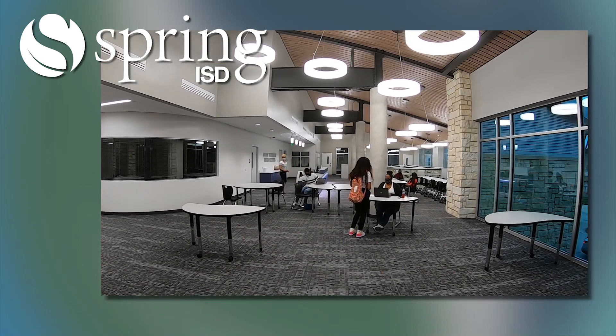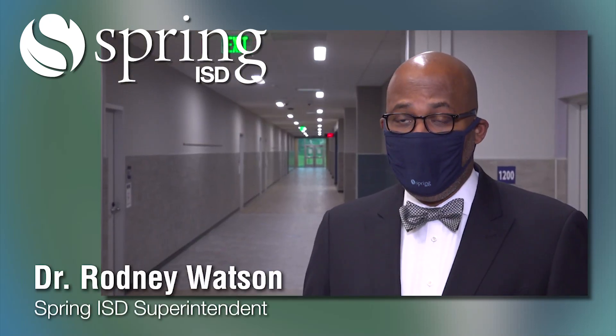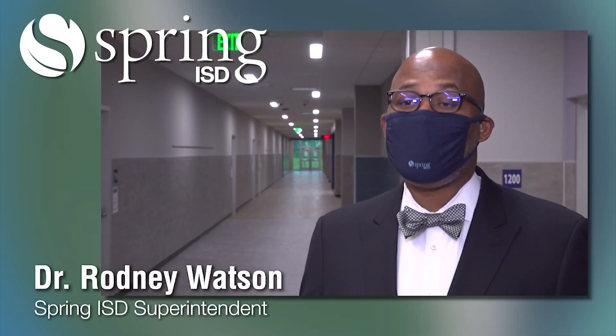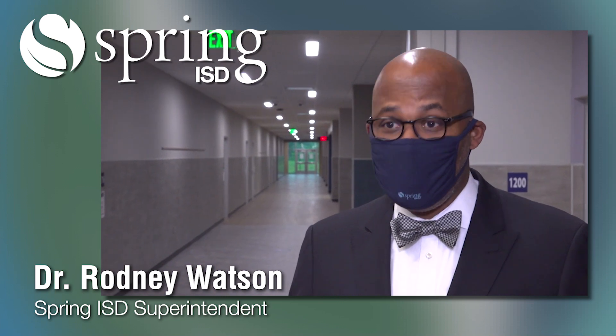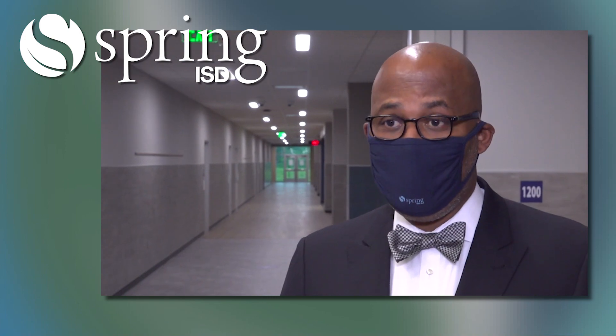The building turned out absolutely beautiful and really many thanks to our community. It's not the school district's building, it's the community's building. It's the student's school. And so we're very happy about the 2016 bond and that parents are actually able to see their tax dollars at work.